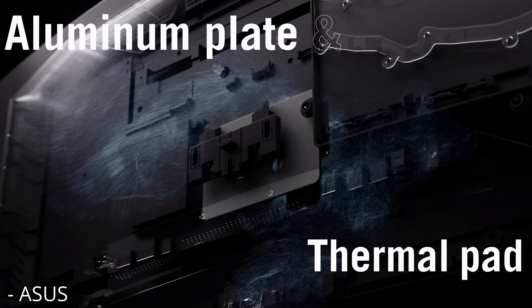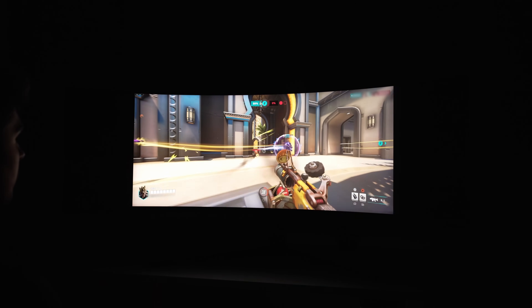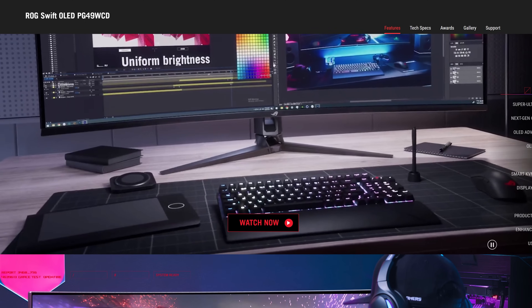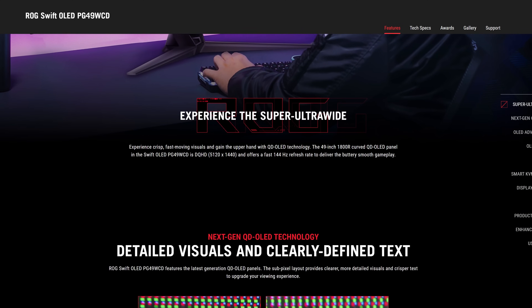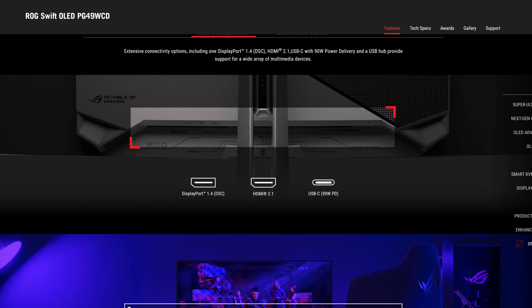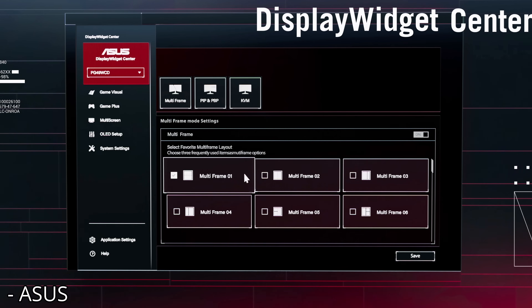Does it have anything going for it? Well, kinda. It does have a custom heatsink, which should in theory have fewer burn-in issues and potentially push brightness higher, but it probably won't be too much different. The stand is quite a bit larger on the Asus model, which could make it more stable, but that's going to be a pain unless you have a very large desk. The ports are mostly the same, but Asus appears to have regular-sized ports, whereas the Samsung version has a micro HDMI 2.1, which could be a problem for some people.